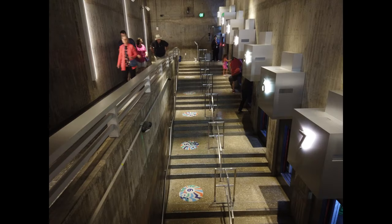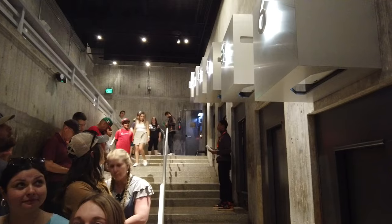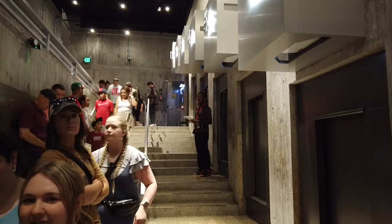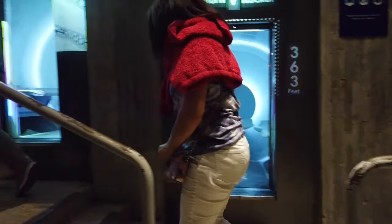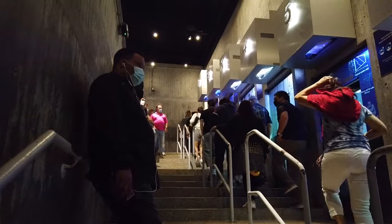The tram system was designed by Richard Bowser and incorporates elements of an elevator, escalator, and Ferris wheel — because there's nothing like traveling up a giant arch. It travels at an average of 3.86 miles per hour. It takes about 4 minutes to get to the top and about 3 minutes coming down, slightly quicker thanks to gravity. The North Tram became operational in 1967 and the South Tram in 1968.